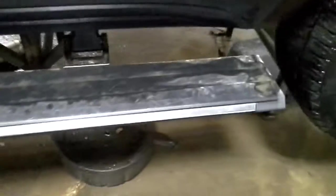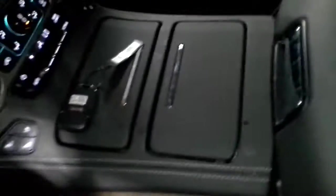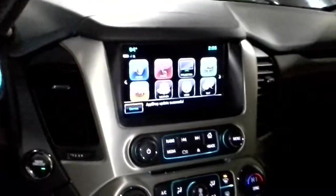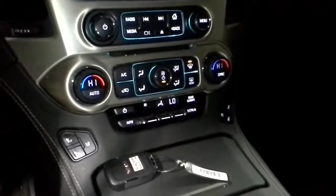Power running boards, black interior, dual power heated and cooled seats, wireless charging, touchscreen navigation, front and rear temperature control.